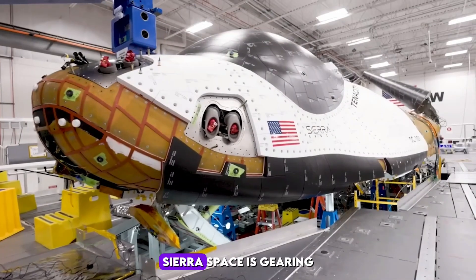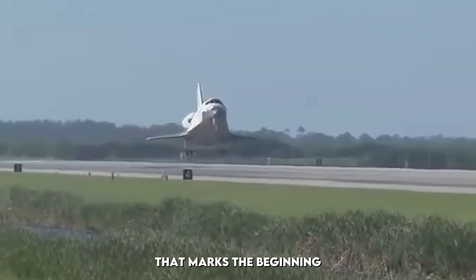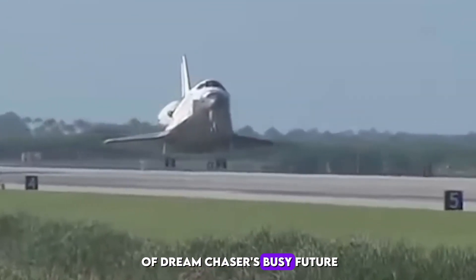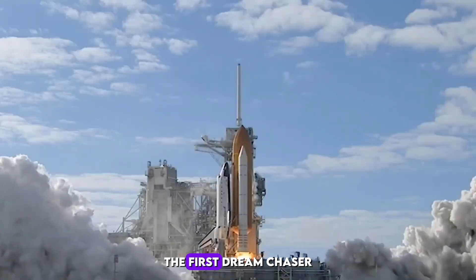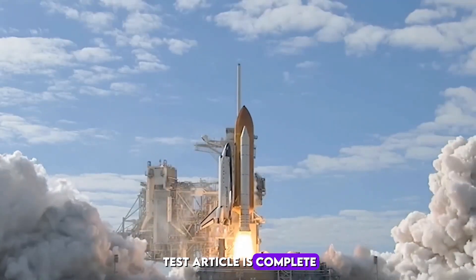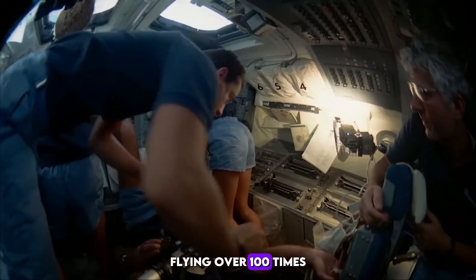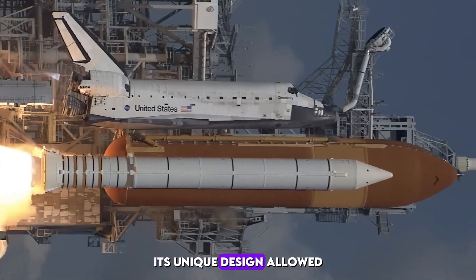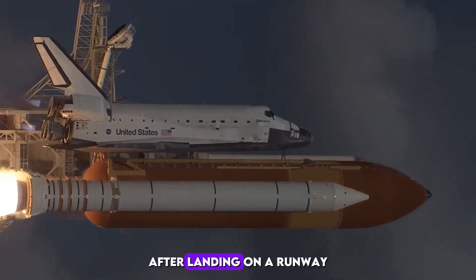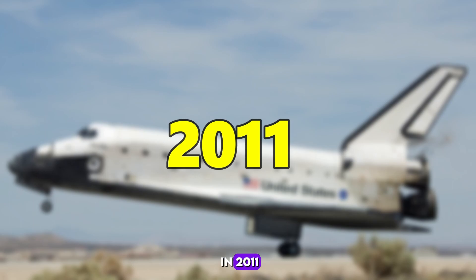In upcoming weeks of June, Sierra Space is gearing up for a groundbreaking launch that marks the beginning of Dream Chaser's busy future. After decades of development and testing, the first Dream Chaser test article is complete and preparing for its maiden flight. Back in the day, the space shuttle was a staple in the industry, flying over a hundred times with both crew and cargo. Its unique design allowed it to be reused after landing on a runway. However, it was far from perfect and eventually retired in 2011.